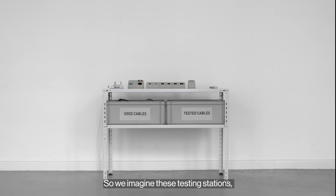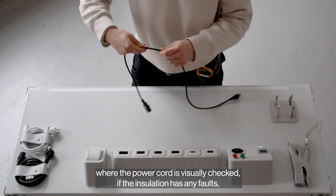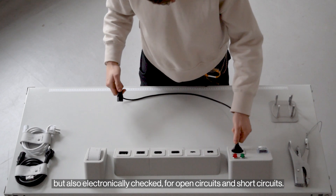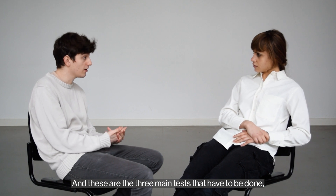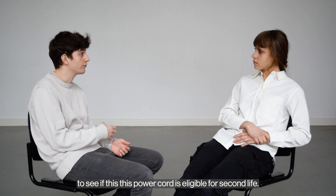We imagine these testing stations where the power cord is visually checked for any faults in the insulation, but also electronically checked for open circuits and short circuits. These are the three main tests that have to be done to see if this power cord is eligible for a second life.